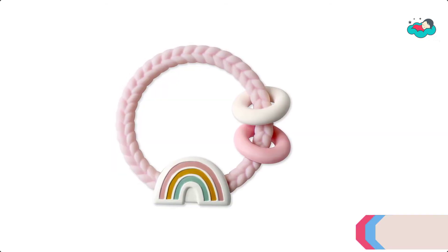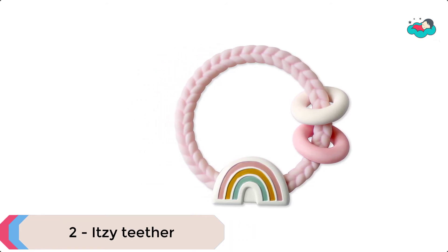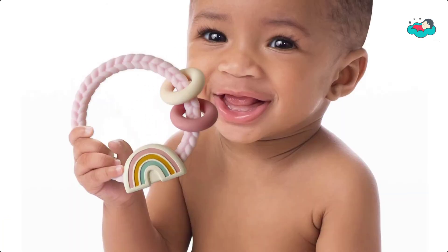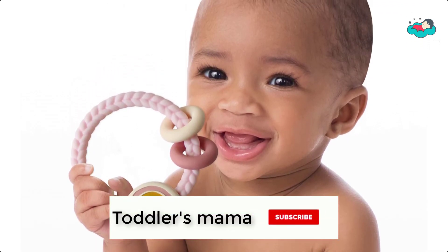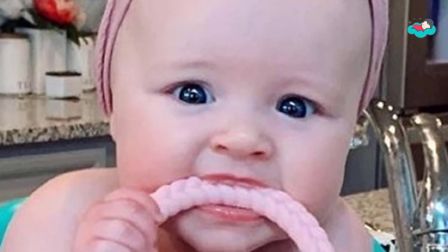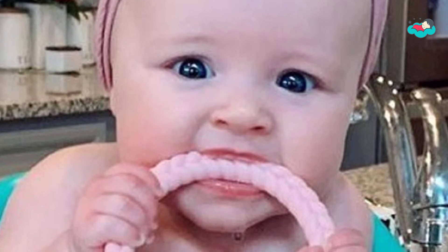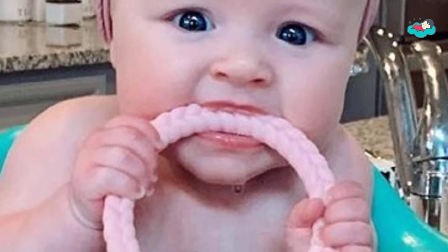At number 2, we have Itsy Ritsy Teether. The Itsy Ritsy Silicone Rattle is a teething rattle that includes two silicone rings and a gentle rattle sound to entertain baby. The rattle is made of 100% food-grade silicone and features raised textures to help soothe and massage sore gums. The wide opening makes it easy for small hands to grasp, and it is designed for ages 3 months and up.